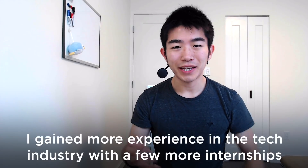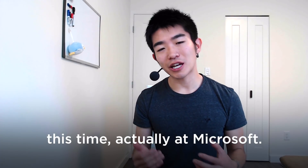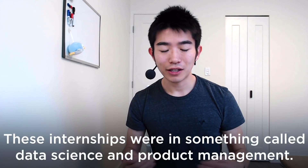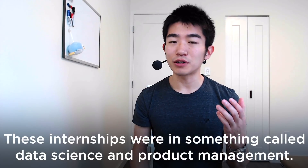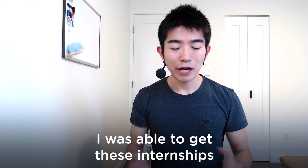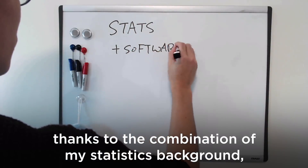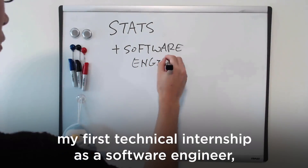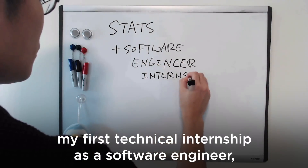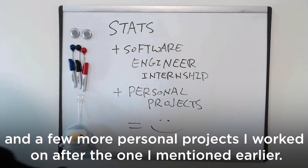Step four: I gained more experience in the tech industry with a few more internships, this time at Microsoft. These internships were in data science and product management. I was able to get them thanks to the combination of my statistics background, my first technical internship as a software engineer, and a few more personal projects I worked on.